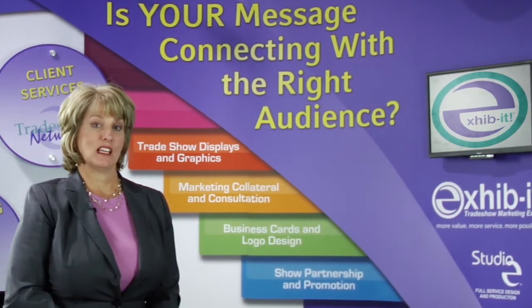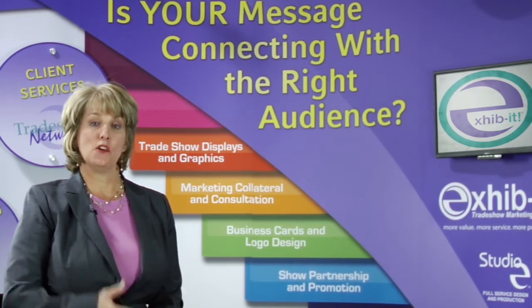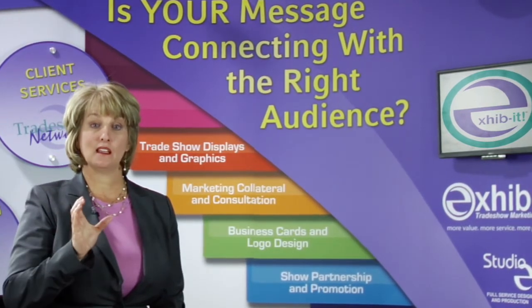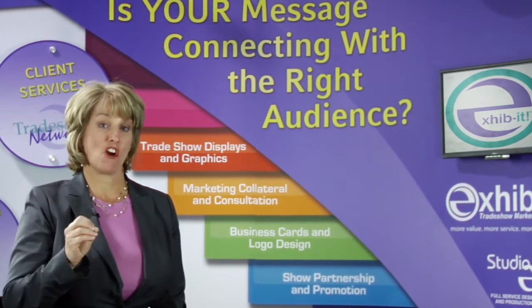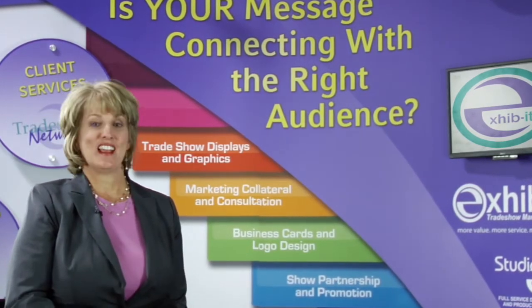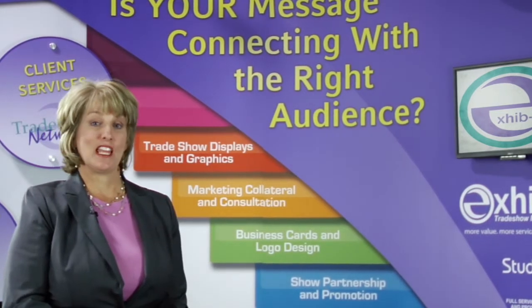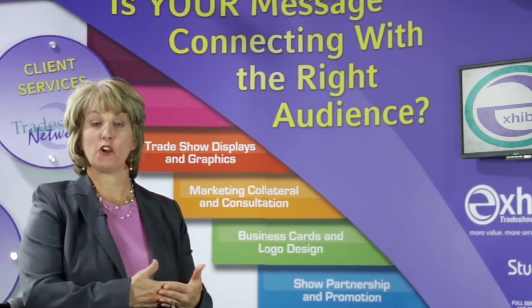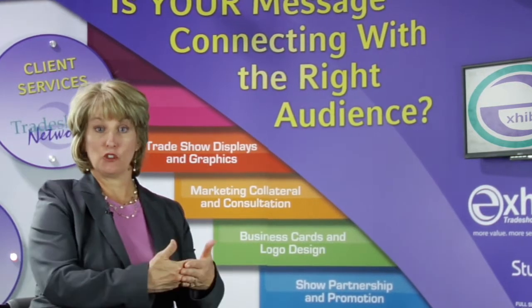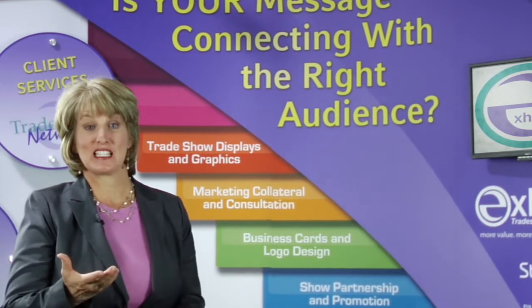That's a great question. If you're in a 10 by 10 booth — let's use that as an example — and you have a typical pop-up display and you're just getting started, I would suggest renting. Let me tell you why. I have a true story of a lady that moved to Albuquerque, New Mexico, and she is a minister that marries brides and grooms and also has a marketing company, which I found very fascinating.